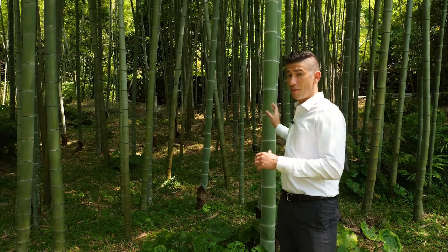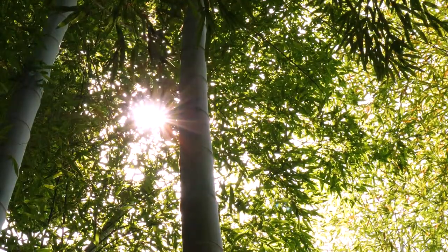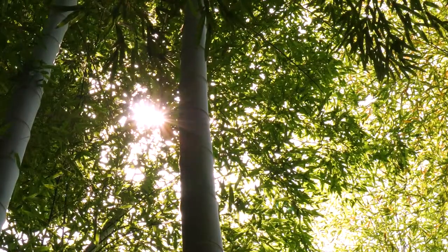Hello, Alex here again with yet another secret of Sengan-en. Today we're at the Konan Bamboo Grove here at Sengan-en. As you can see there's a lot of Mosochiku, this very thick kind of bamboo here. This was originally imported from China through the Ryukyuan Islands into Japan in the 1700s and planted right here at Sengan-en.